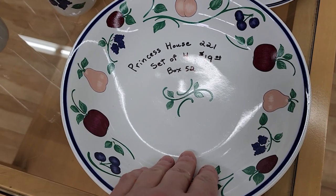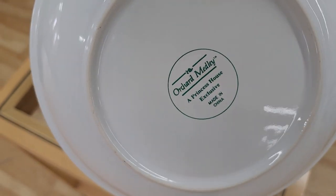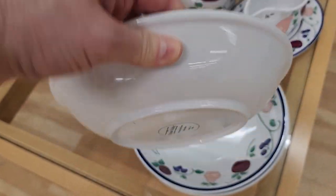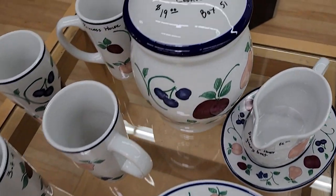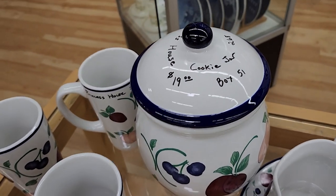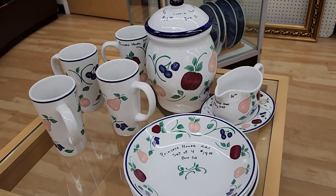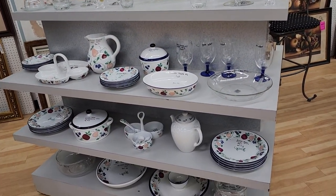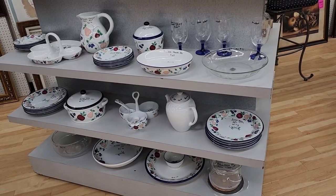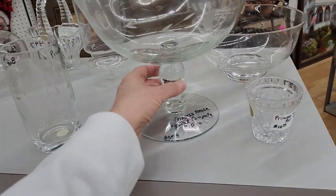So look at this — someone donated a Prince's House collection. I had no idea that Prince's House had plates and mugs and bowls. Look at that cookie jar, $19. I always thought Prince's House was more like stemware or crystal. And look at this whole set they had of Prince's House. If you collect this, you better rush down to this ReStore. I know it's not going to last long.